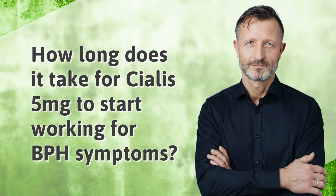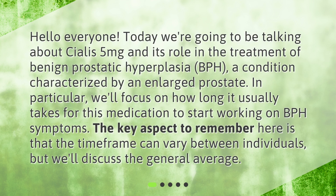How long does it take for Cialis 5 mg to start working for BPH symptoms? Today we're going to be talking about Cialis 5 mg and its role in the treatment of benign prostatic hyperplasia, BPH, a condition characterized by an enlarged prostate. In particular, we'll focus on how long it usually takes for this medication to start working on BPH symptoms. The key aspect to remember is that the time frame can vary between individuals, but we'll discuss the general average.